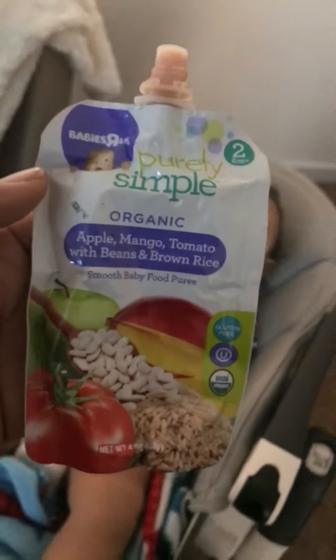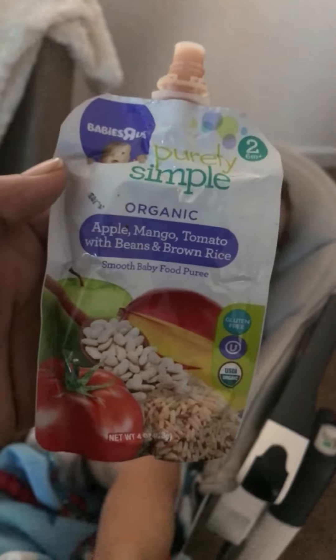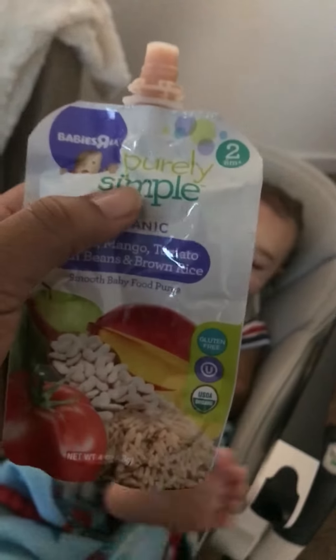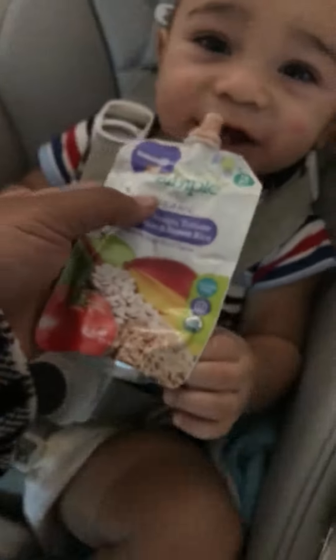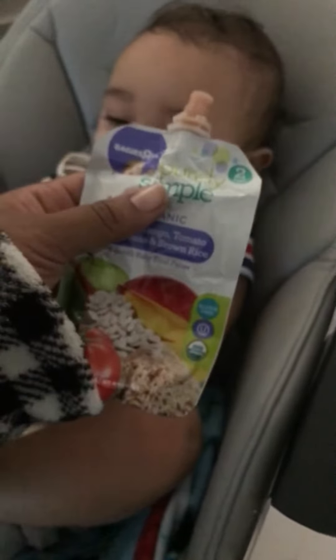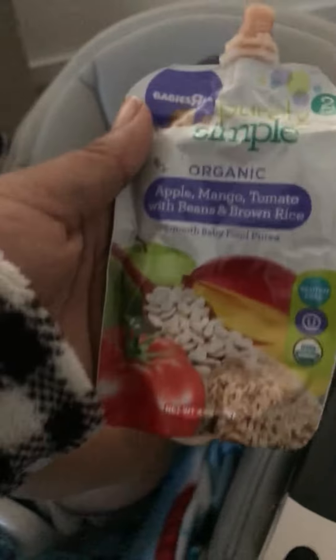Good morning! So it's feeding time for little one and I went to Babies R Us. As you see, I'm holding the Purely Simple Organic — he's ready to eat. These are the pouches where the little one can actually hold them, get as much as they want out, and I can also hold and administer it to him too, so that's awesome.